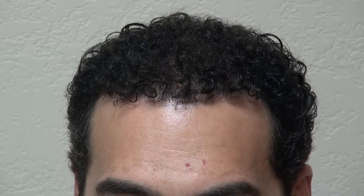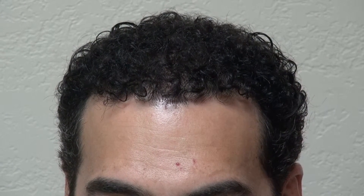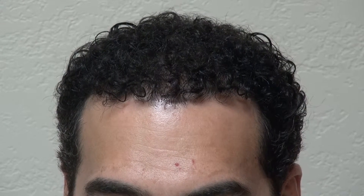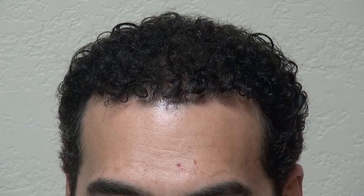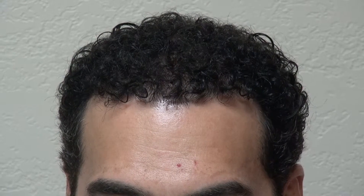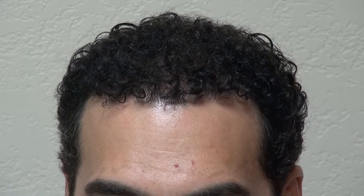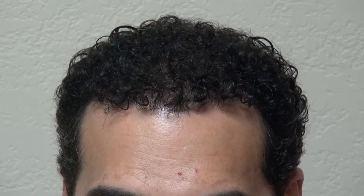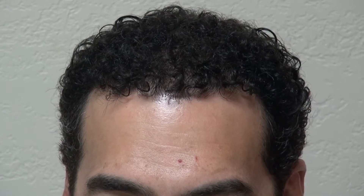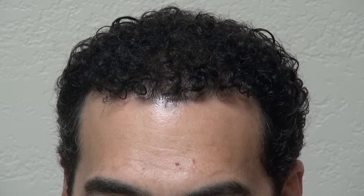He even mentioned it to his barber and she couldn't believe it. What brings me the most joy is when I see a patient with a great hair result that really changed their life. I can see in the picture before and after — he's happier. He did make a point that he was smiling in the before too, but this is his end result. He was pretty much gone in the front and toward the back.